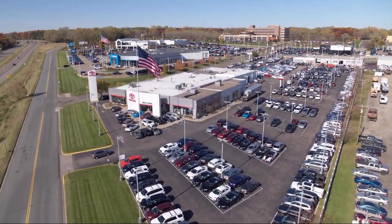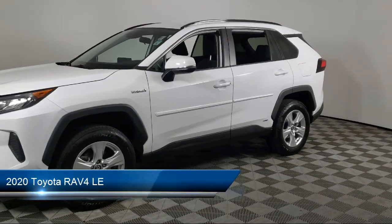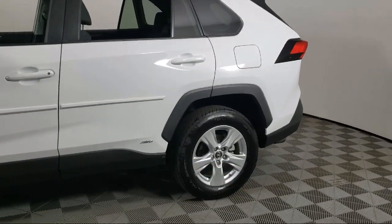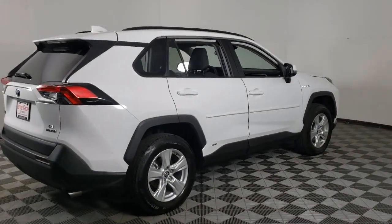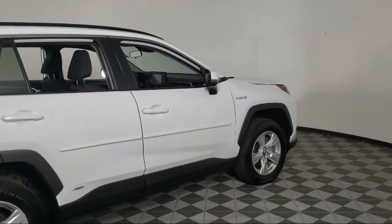Invergrove Toyota welcomes your interest in one of our great vehicles that comes equipped with keyless entry, all-wheel drive, rear spoiler, air conditioning, traction control, power windows, cruise control, power door locks, daytime running lights, tilt steering wheel, and has less than 35,000 miles on the odometer.